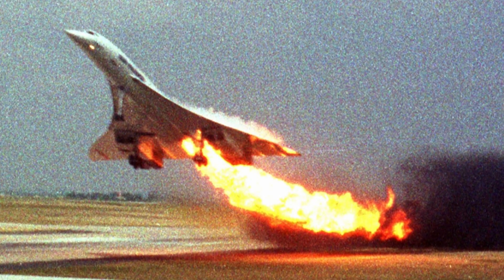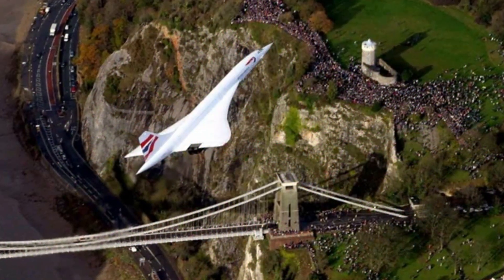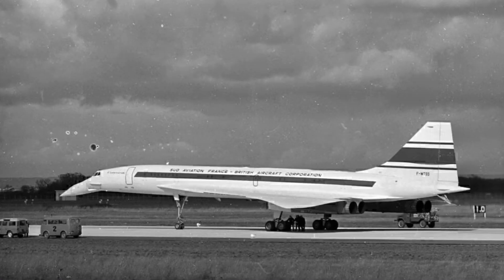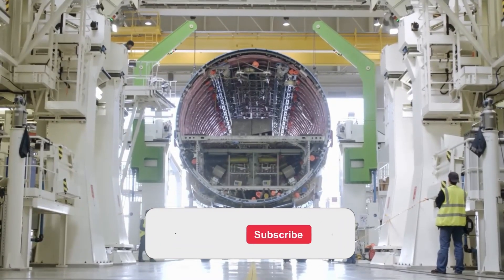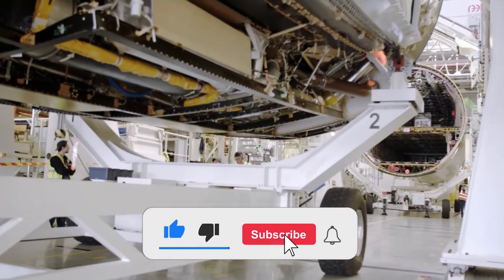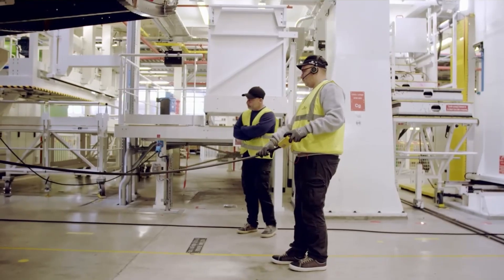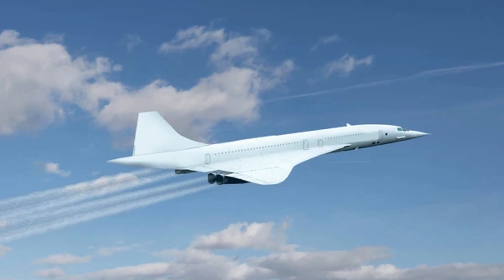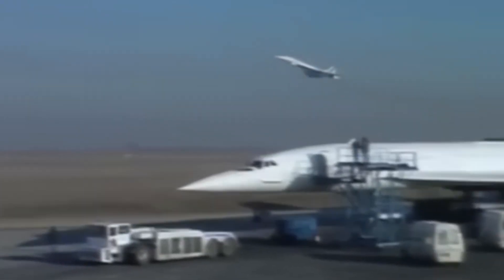Because the downfall of Concorde wasn't about one thing. It was a perfect storm of economic miscalculations, political shifts, and public perception — and that's what killed the future of supersonic travel. For all of Concorde's technical brilliance, the real story of its downfall was written in the spreadsheets. From day one, the economics didn't make sense.